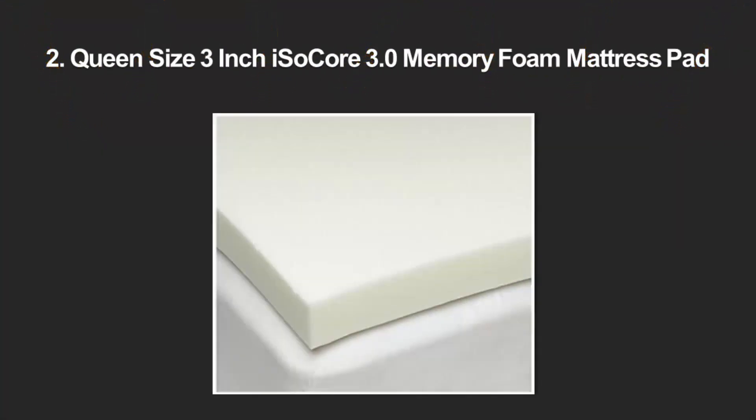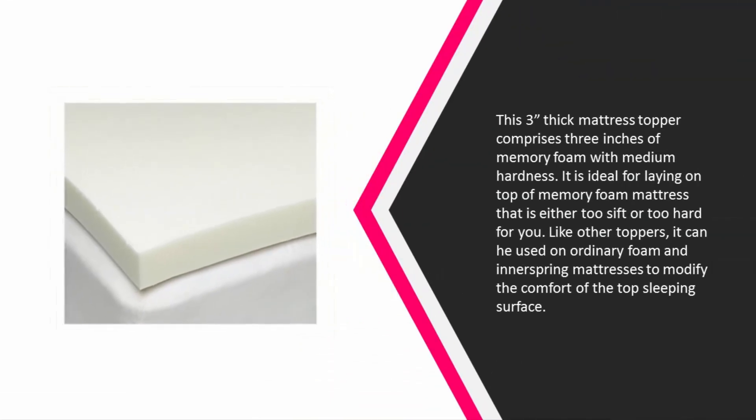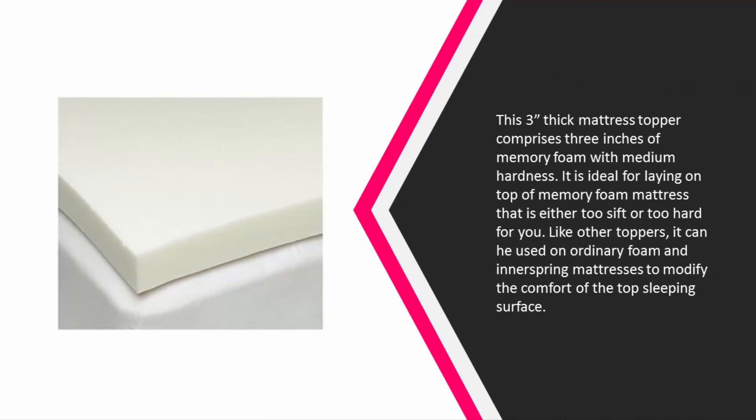At number two, this three-inch thick mattress topper comprises three inches of memory foam with medium hardness. It is ideal for laying on top of a memory foam mattress that is either too soft or too hard for you.